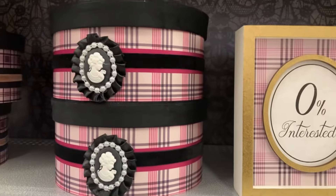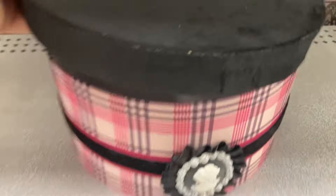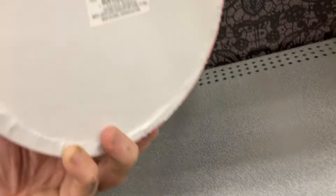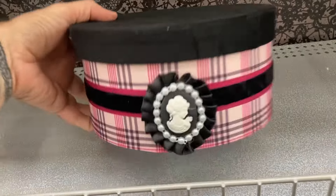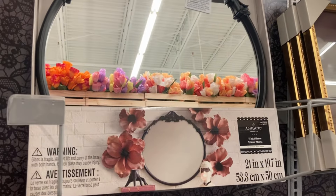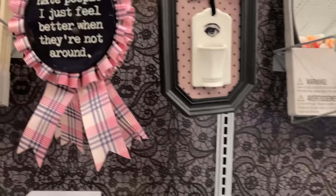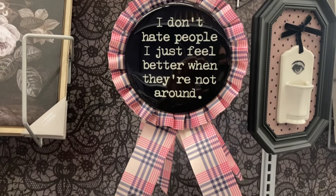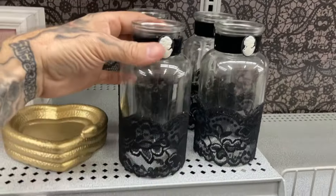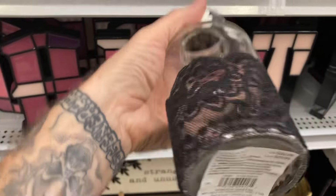I've also got these old Victorian-style jewelry boxes — hat boxes, if you will. I think this would be more of a hat box than a jewelry box. For this, it is $20 for a cheaply-made hat box. They also have this 21-by-19-inch Gothic-style mirror. This kind of sums up how I feel some days: 'I don't hate people, I just feel better when they're not around.' I also have these old jars here with the fringe and lace. $17 for that.